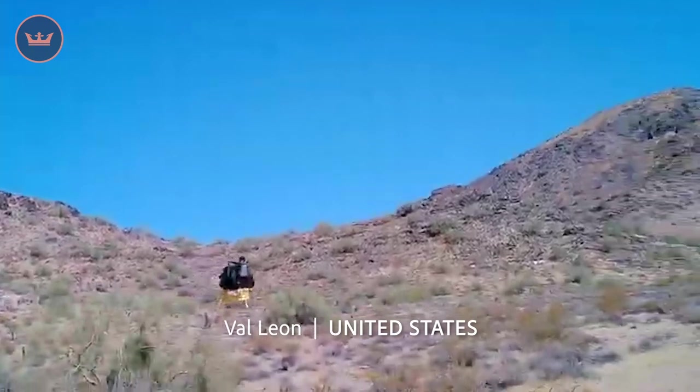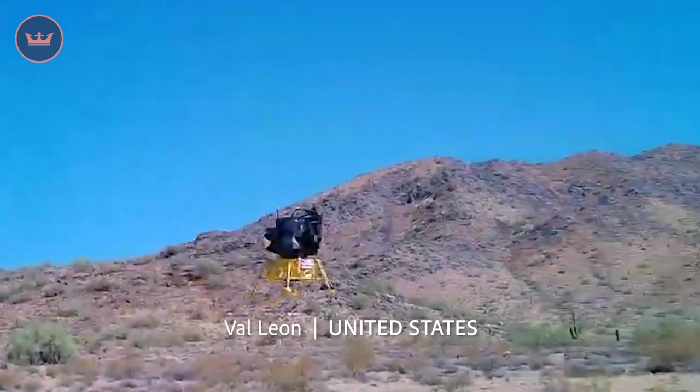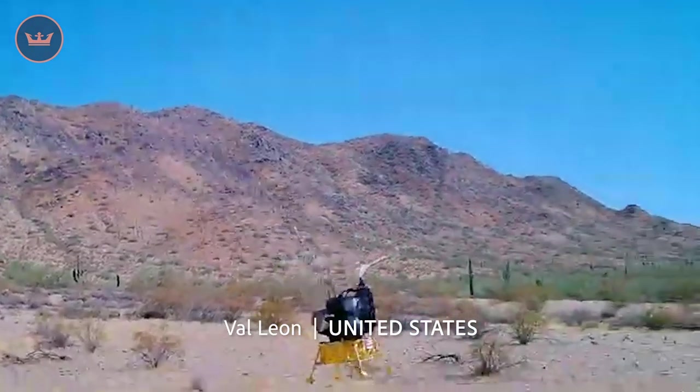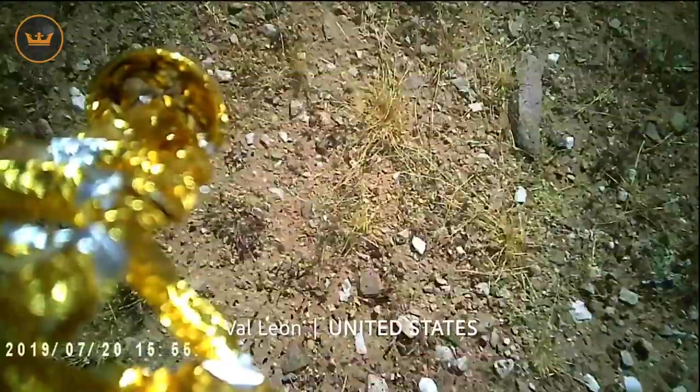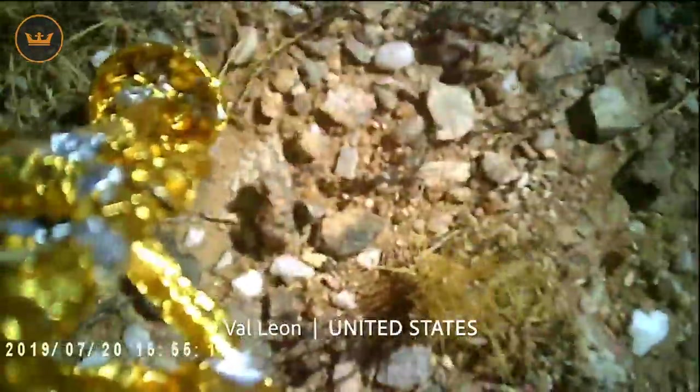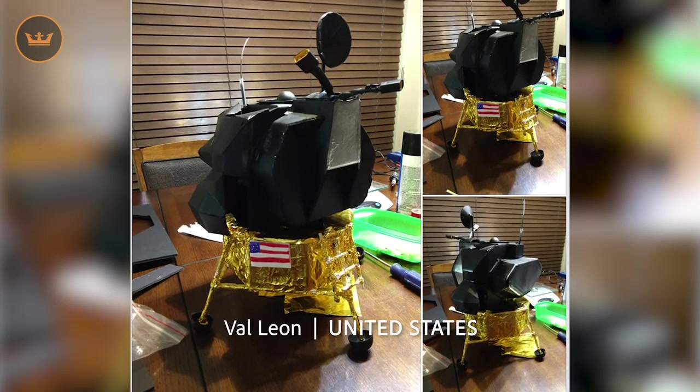Val from the US created a remote control EDF Apollo lunar module and in celebration of the moon landing 50 years ago set up an onboard camera similar to that of the real landing. Well done Val, absolutely incredible.